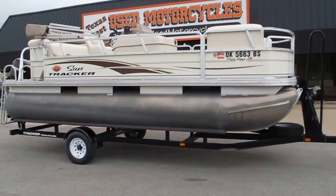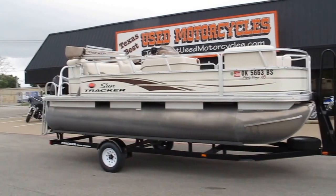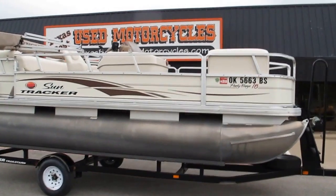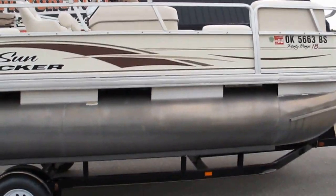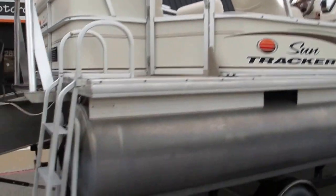Hello folks, Bronco Bob here with Texas Best Used Motorcycles right here in Mansfield, Texas. I'm gonna try to squeeze this video in before it starts raining, but I got here a really value-priced SunTracker — this is a Party Barge 18. It will hold seven passengers; it's a pontoon boat and the interior is very clean.